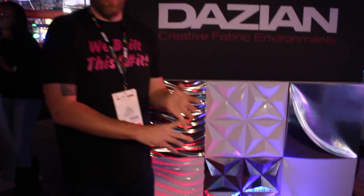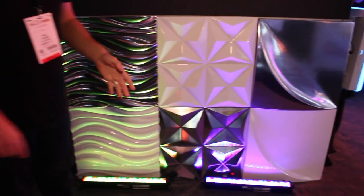One of the other products that we're showcasing this year is our Vector HD tiles. They're available in seven different patterns, available in white and chrome. These are all 24 inch by 24 inch. They weigh about maybe two pounds a piece. They're all modular and flame retardant.